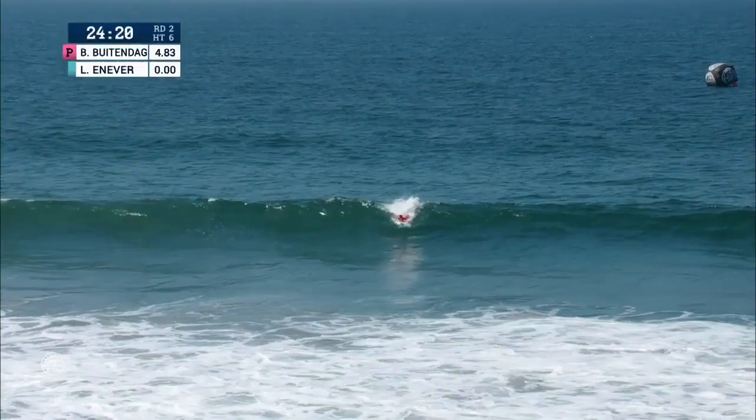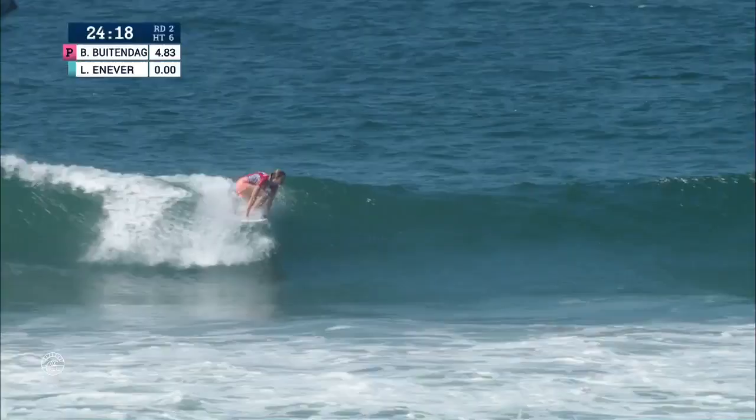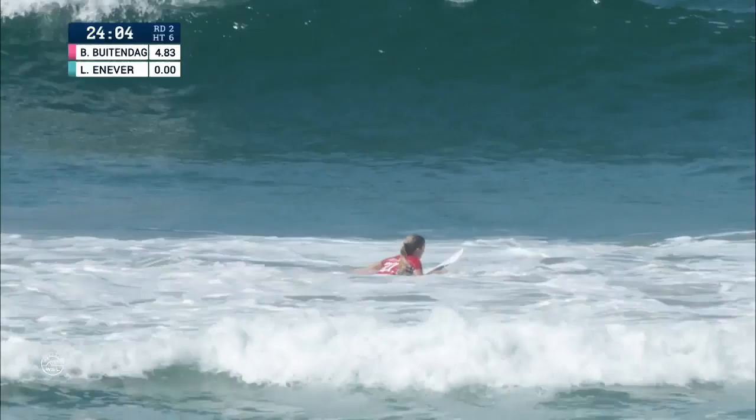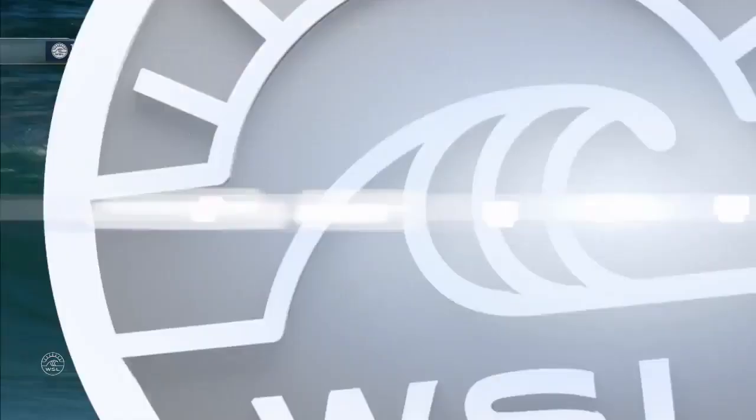Two-turn combo should be a pretty good score for her. Now Batendag — quick jam through the whitewater, more momentum for the oncoming section and slams it, working hard for that two-turn combination, backing up the 4.83. As we hit the 24-minute mark, Bianca just saw her best friend on tour get knocked out in the previous heat. Bianca wearing the red jersey, the high-seated surfer here, is focused on the prize.